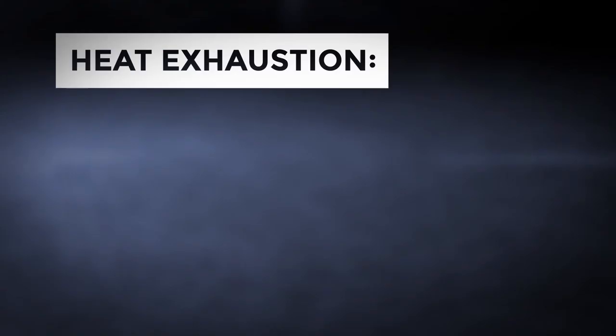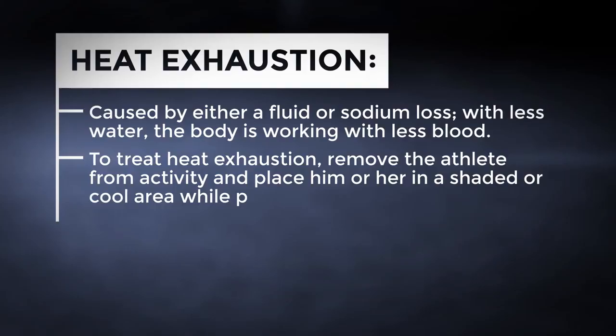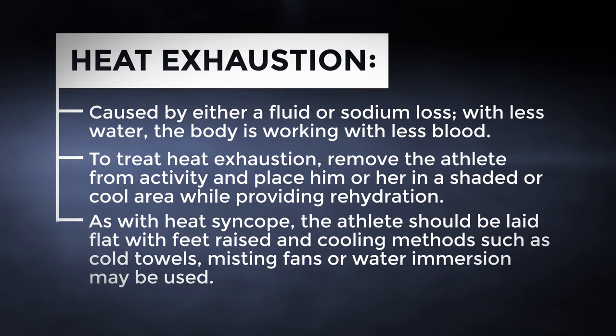Heat exhaustion is a medical condition in which an athlete cannot continue exercising in the heat. It is caused by either a fluid or sodium loss; with less water in the body, there is less fluid for the heart to use to maintain activity level. To treat heat exhaustion, remove the athlete from activity and place them in a shaded or cool area while providing rehydration. As with heat syncope, the athlete should be laid flat with feet propped, and cooling methods such as cold towels, misting fans, or water immersion may be utilized. Heat exhaustion is a non-life-threatening condition but needs to be acknowledged and treated correctly.